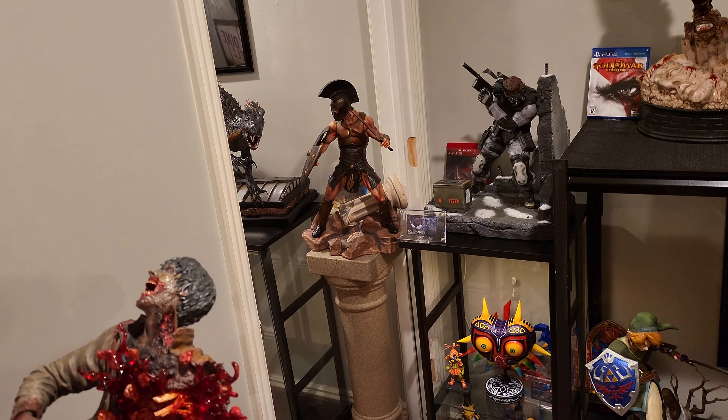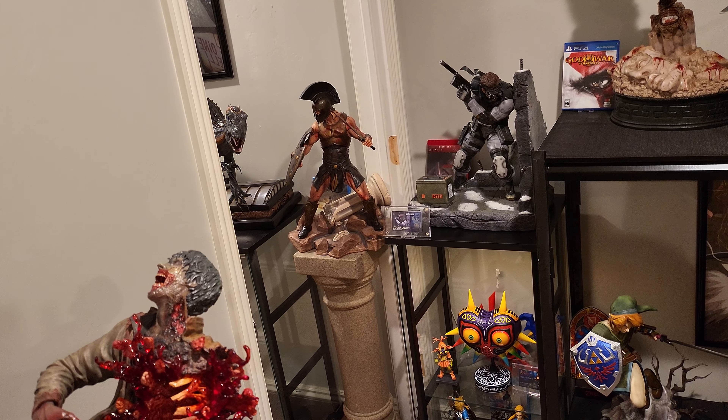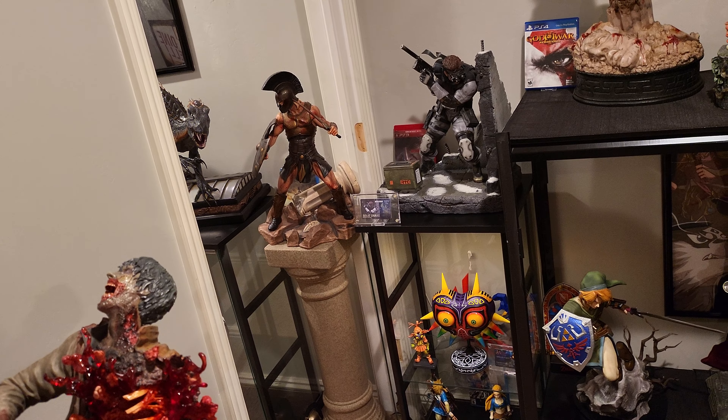I still am selling my Achilles. I don't have to sell this — I sold all my old school Sideshow, but I still love this Achilles. It kind of works pretty good right there, to be honest. But if anyone wants it, I will sell it.